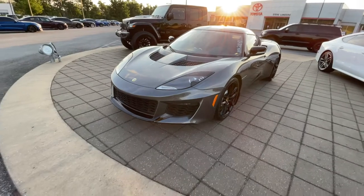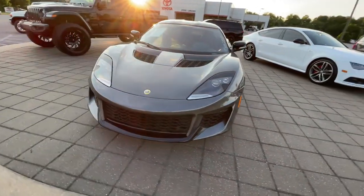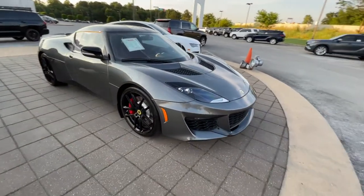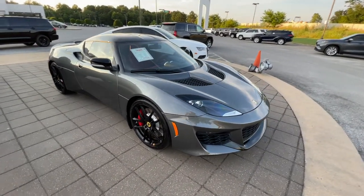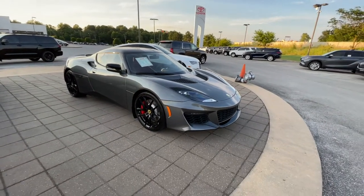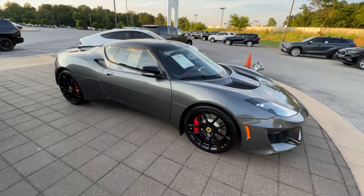I just thought you guys would enjoy that. Let me know what you guys think about it. Have you ever driven one of these? You guys out there on the West Coast where I normally reside — I bet you see plenty of stuff like this. Not too many Lotus though.